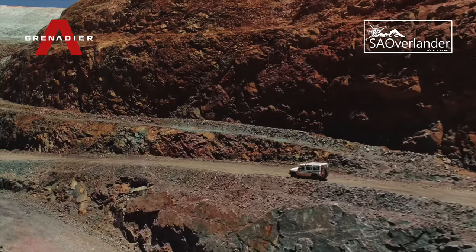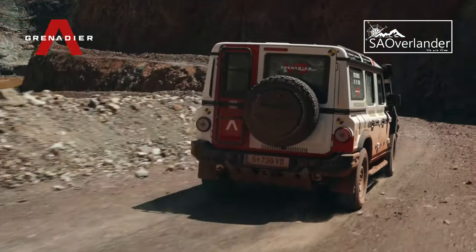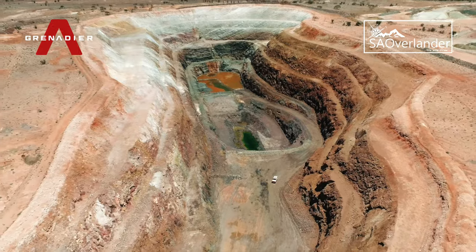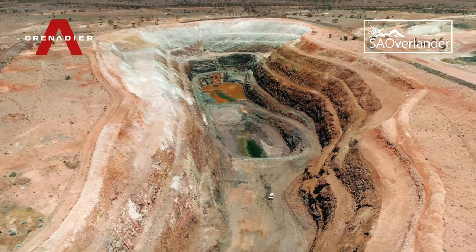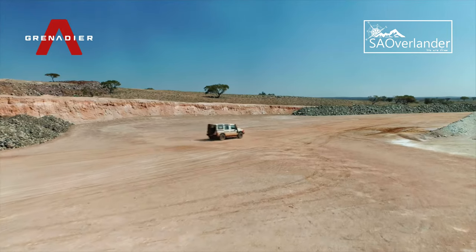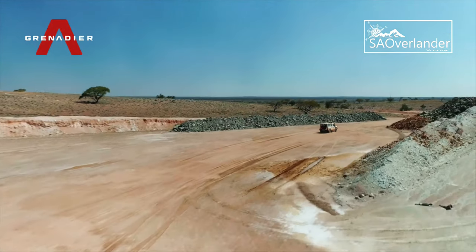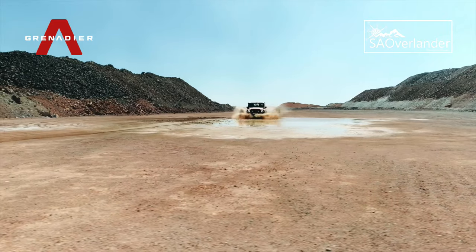In addition to the unstable rocky surfaces presented by the pit itself, thanks to the unexpected summer rain, the rough and dusty surrounding roads and exploration zones had transformed into a wet and muddy playground for the trail team to put the Grenadier's off-road handling to the test.